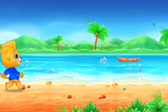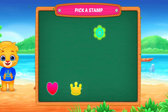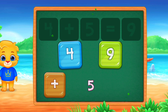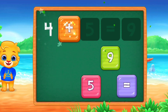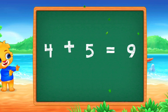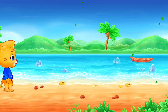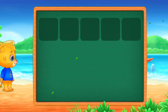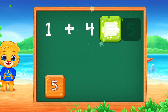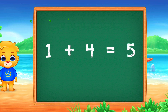Pick a stamp. Four plus five equals nine. One plus four equals five.